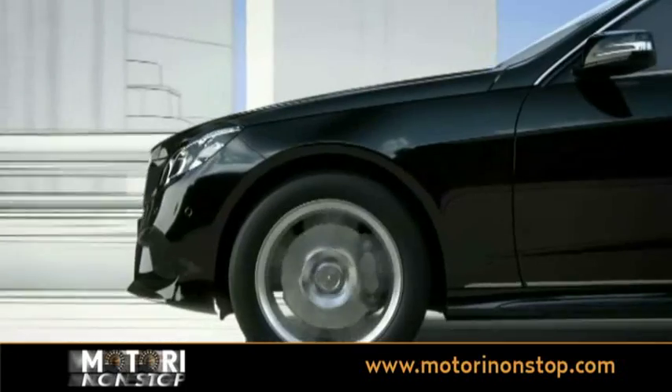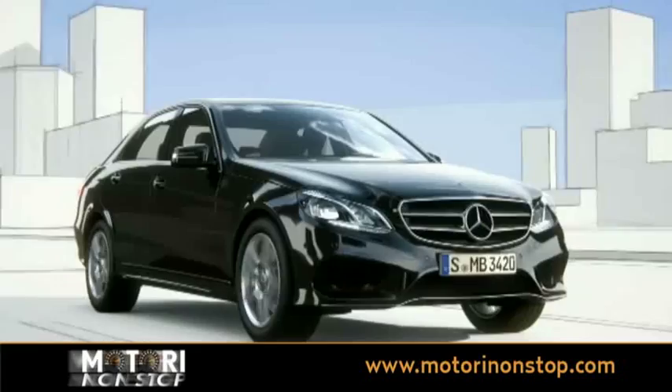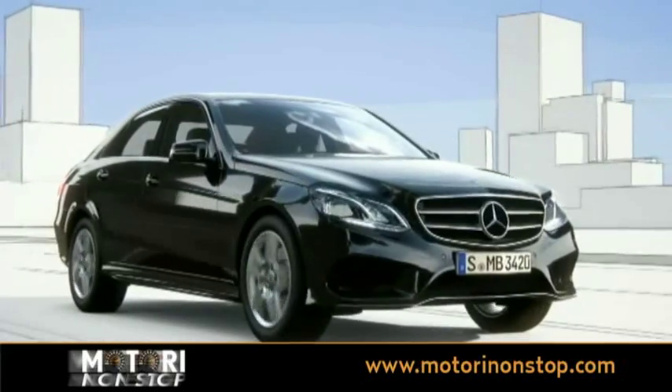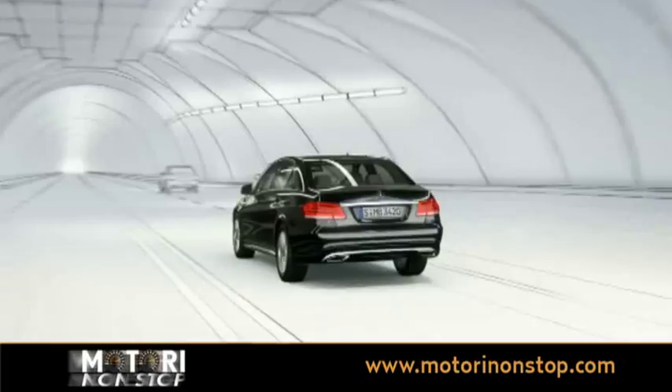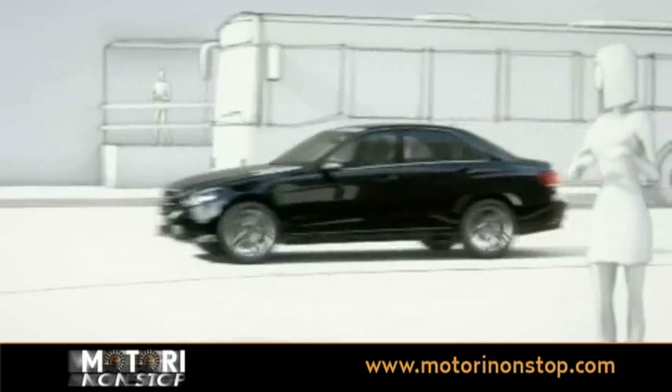Pre-Safe is the comprehensive protection system from Mercedes-Benz. The supplemental Brake Assist Plus and the Pre-Safe Brake help to prevent or reduce the severity of accidents, thereby protecting other road users.